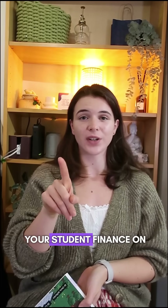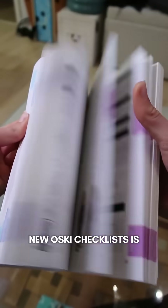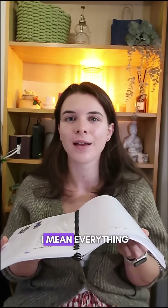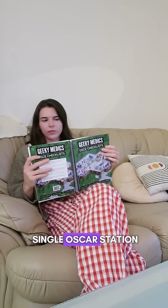And if there's one thing you're going to spend your student finance on, it needs to be this — the GeekyMedics new OSCE checklists. It's a comprehensive guide of 130 stations, so it literally has everything in there, and I mean everything. Focusing on those basics and foundations, it gives you a complete guide of every single OSCE station you can think of.